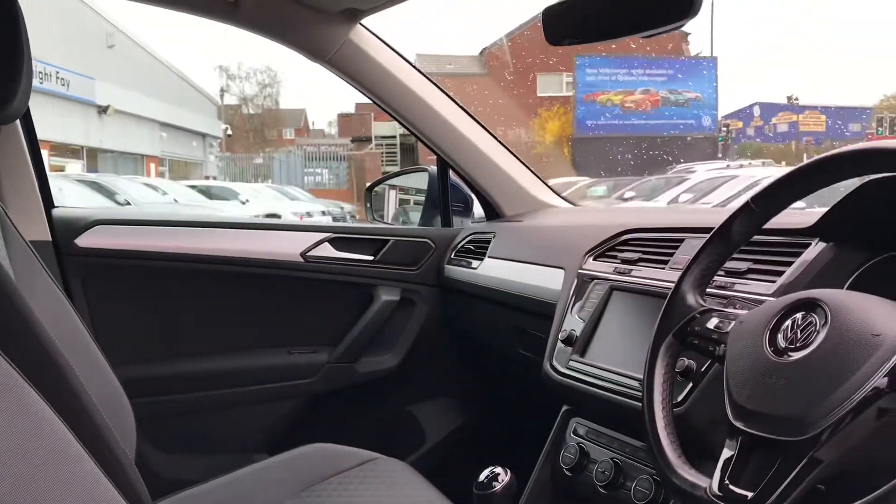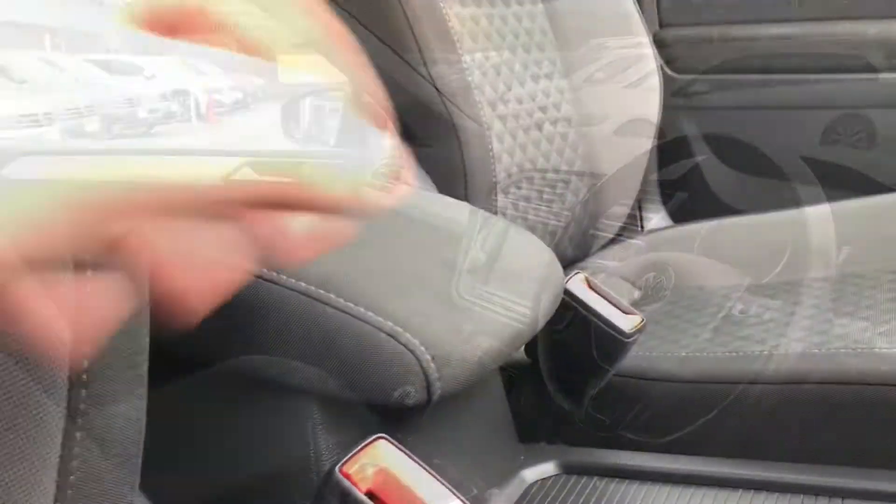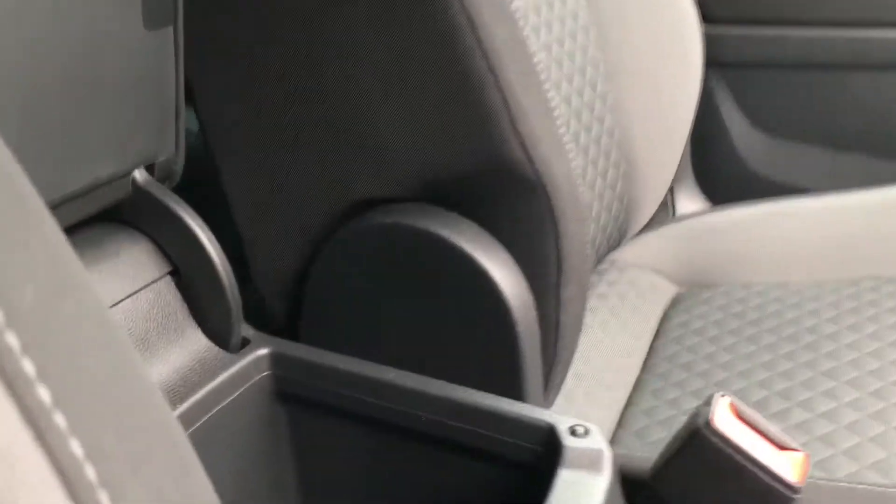Coming into the car you can see the stunning titanium black interior upholstery looks incredible and it's been kept in great condition. In the centre console we have the armrest that lifts up to become a storage compartment to put stuff like face masks inside.